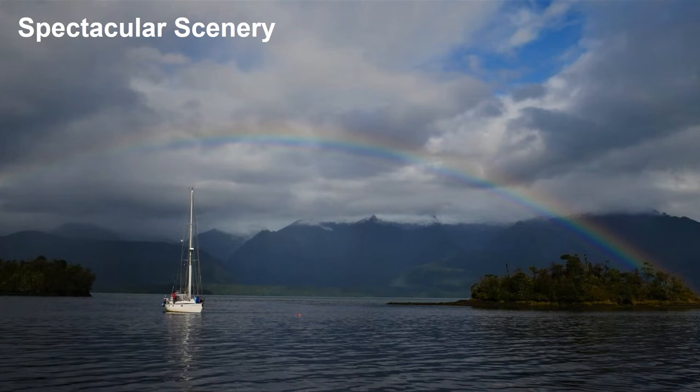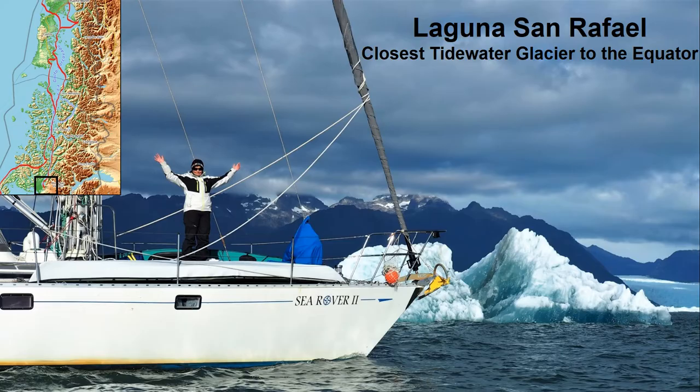South of Chiloé, the area gets more remote. The scenery is spectacular, with steep-sided mountain ranges on one side and forested islets on the other. At the bottom of this top portion of Patagonia is beautiful Laguna San Rafael. It is the closest tidewater glacier to the equator and made for a spectacular side trip. This is a popular spot for tourists who travel four hours by speedboat from the small town of Chacabuco, but we had the place all to ourselves during our visit.